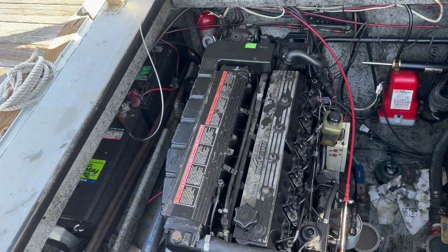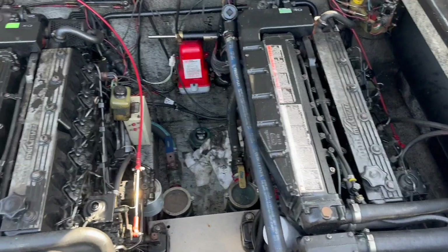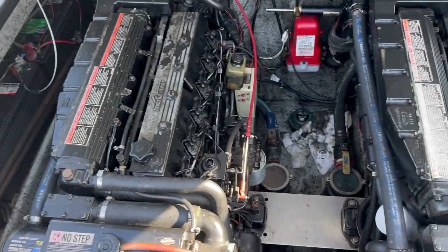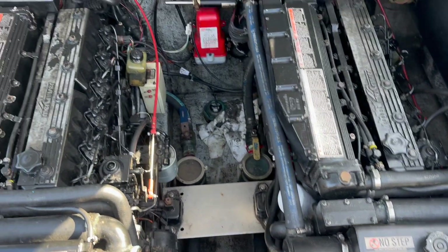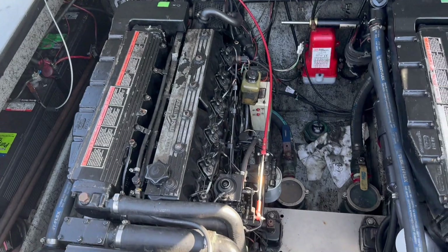There's the engines — twin Mercruiser diesels. These things are like 180 horsepower, 2.4 liters. They're still going. We're doing an APCD repower to clean these things up — they're tier zero, so pretty dirty.